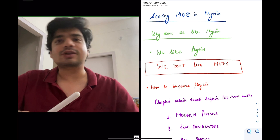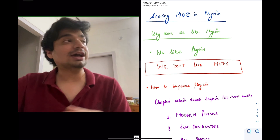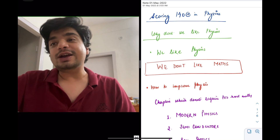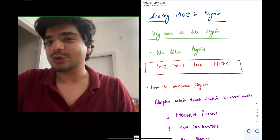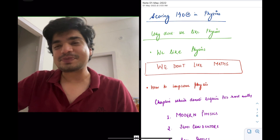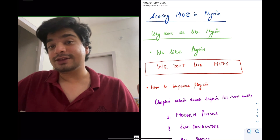Physics is the reason we are moving around the sun. It's the reason I'm able to communicate with you. It's the reason I'm able to see why light is of a certain color and things like that. We like physics, but we don't like maths. So that is the thing — we don't dislike physics, we dislike maths.